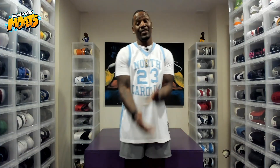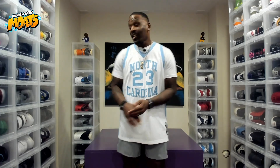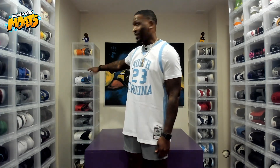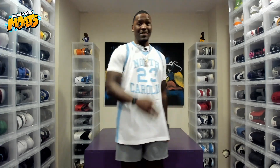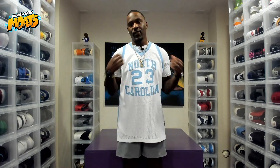Hit the like button one time for the culture and subscribe if you are new to the channel. These are some of my absolute favorites in the collection. You see the display box is empty — they sit right here because I like everybody to know them things. But they are one of my favorite pairs of shoes.